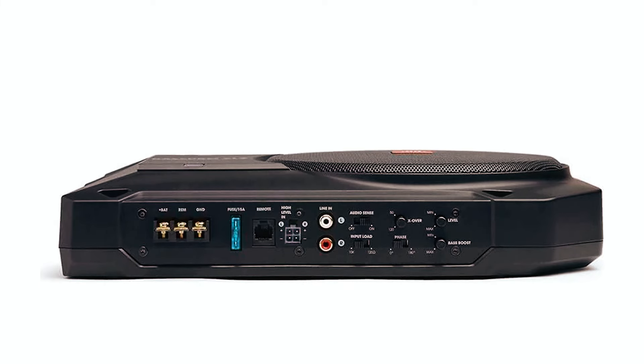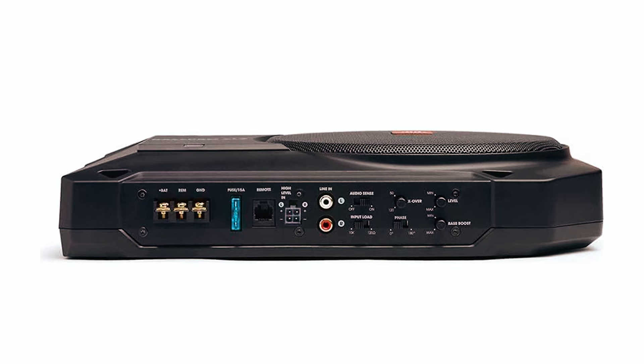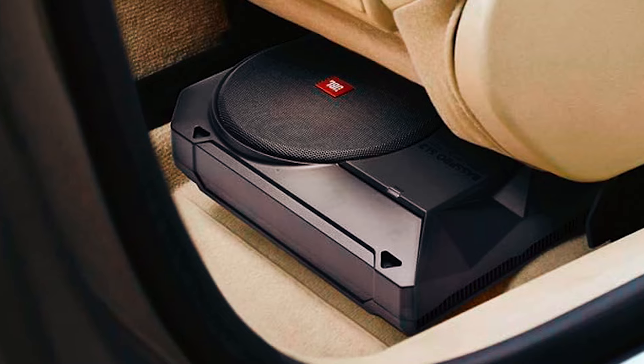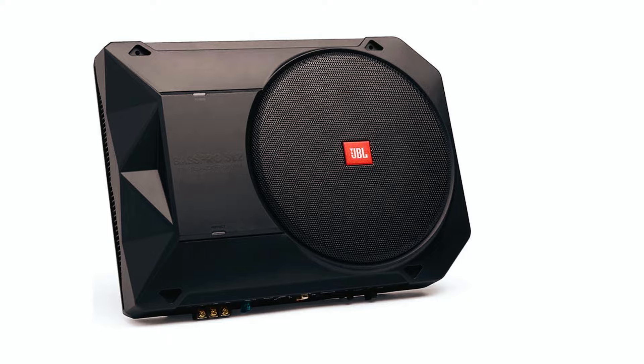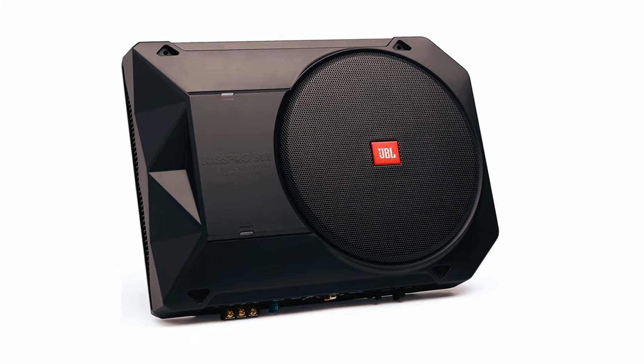The level control lets you match the volume to your car speakers, and the bass boost control allows for customization of bass frequencies. With line and high-level inputs, this subwoofer offers flexibility in your car sound system. The compact design fits seamlessly under your front seat, making your driving experience the best seat in the world.